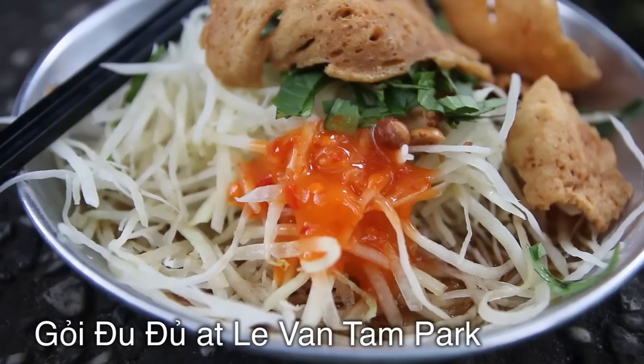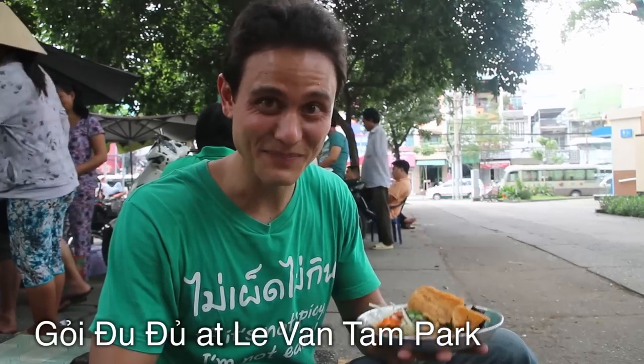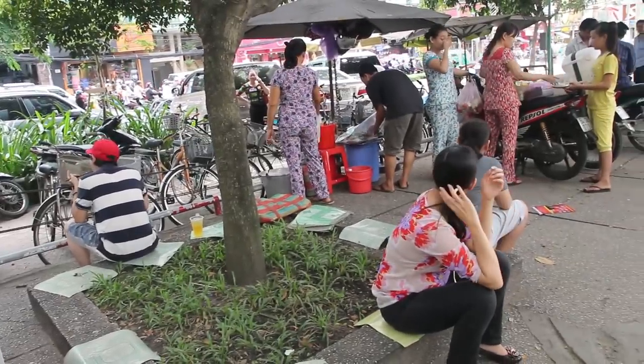But better than walking around the park, what this park is really famous for is on the outside — there's a famous place to get Vietnamese style green papaya salad. I think it's called Khoi Tu Tu, though I'm not sure exactly how you pronounce it.